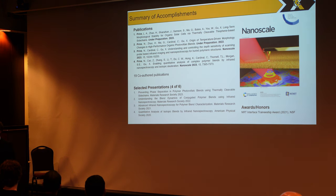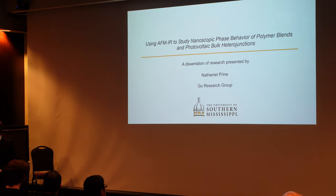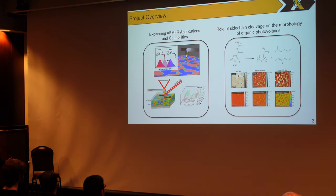Thank you very much for that introduction, Dr. Gu, and thank you all for attending this dissertation research. I want to talk to you today about using AFM-IR to study the nanoscopic phase behavior of polymer blends and photovoltaic bulk heterojunctions. This talk is split into two different sections. The first will focus on enhancing the capabilities and furthering the applications of AFM-IR. The second part will focus on looking at the role of side chain cleavage on the morphology of organic photovoltaics.